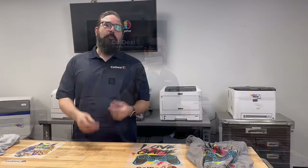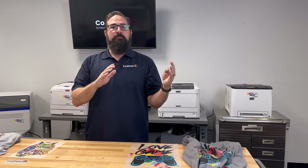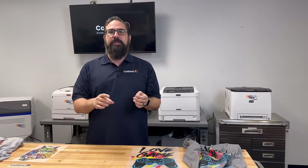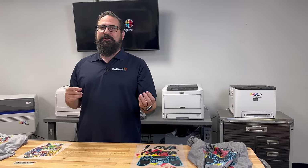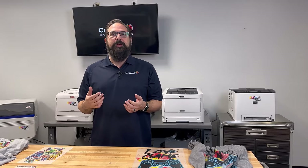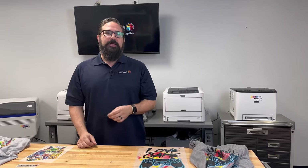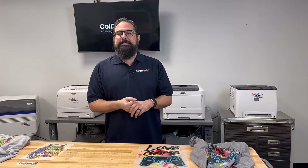By now you're probably leaning toward which direction is better for you in regards to what type of equipment you want to use to print transfers. I'm sure this video has opened up more questions than it's answered — which is good, it means you're learning and starting to get a grasp of where your business is heading. To get all those questions answered, fill out a form online or give us a call, and one of our experts will walk you through everything you need to do to get started and make a good choice. Thanks for watching.